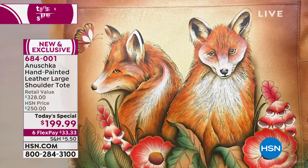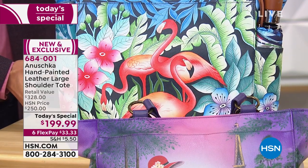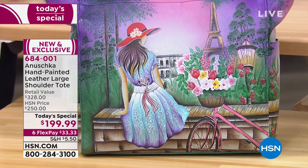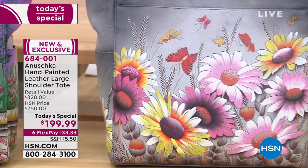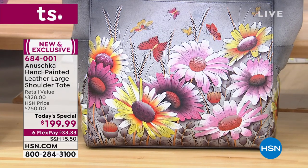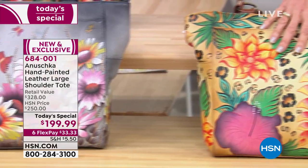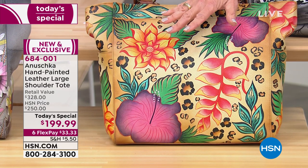Over here is another one of the fun, fabulous whimsy bags — this is Curious Foxes. Look at their eyes; they just look like they're up to something. Next to that we have Flamingo Fever, near and dear to our hearts here in Florida. Down in the front is Paris Sunshine, which has the front story continuing around to the back. Very popular for us here in the center is Wildflowers. And here is In the Tropics. A retail of $328, $250 HSN price, today below $200.